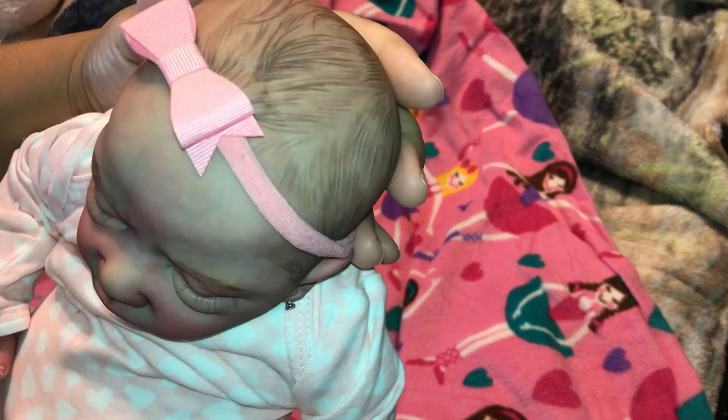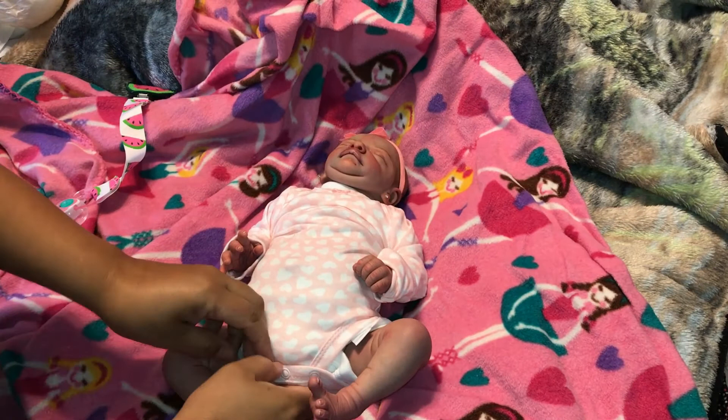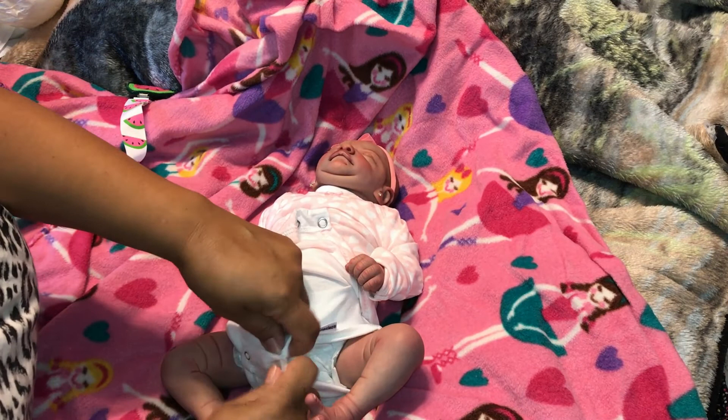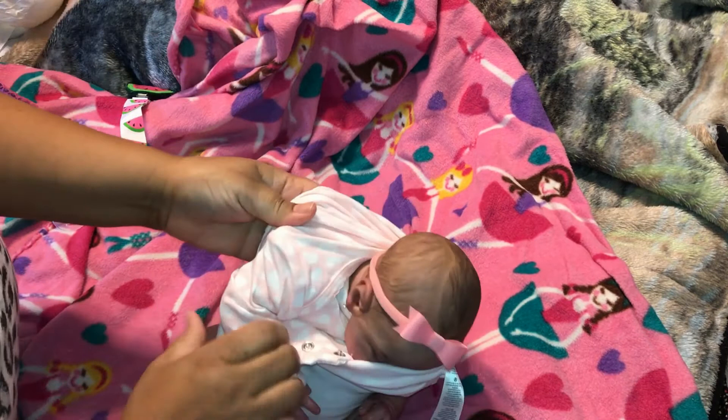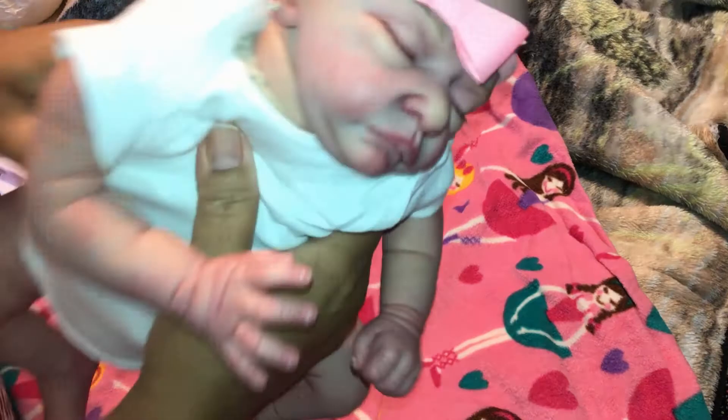She does come with a belly plate, and she's got two onesies on — cool! I forgot to show you her earrings, let's bring her up again. She is a preemie — let's look at your earrings. Very pretty, her ears are gorgeous, she's beautiful.